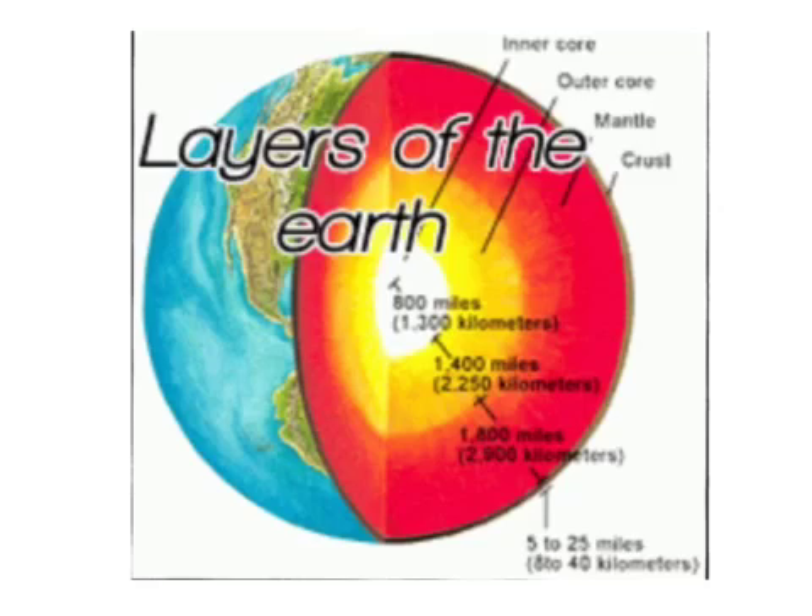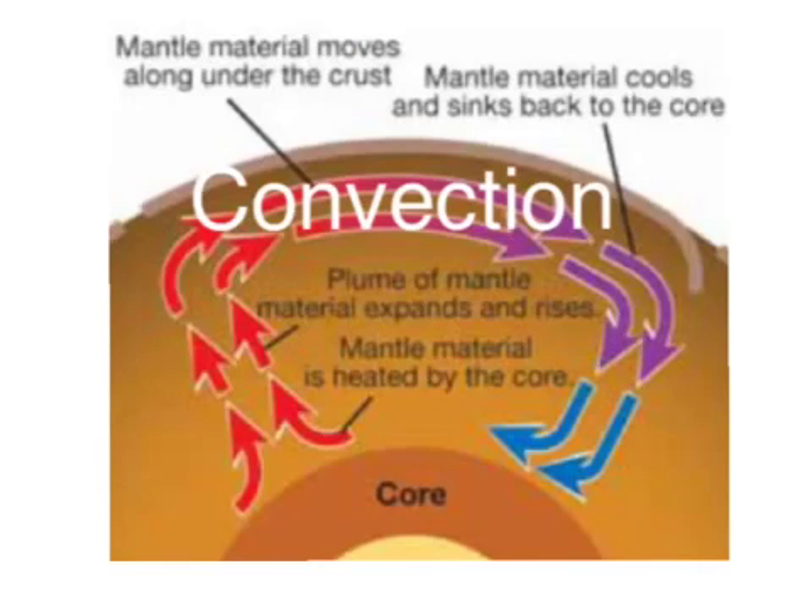The final layer of the Earth is the core. The core is the hottest, and part of a very important process called convection. Convection is a process that heats mantle material from the core. It rises, and when it rises, it's eventually pushed all the way back to the crust, where it cools and sinks back into the flaming hot core.